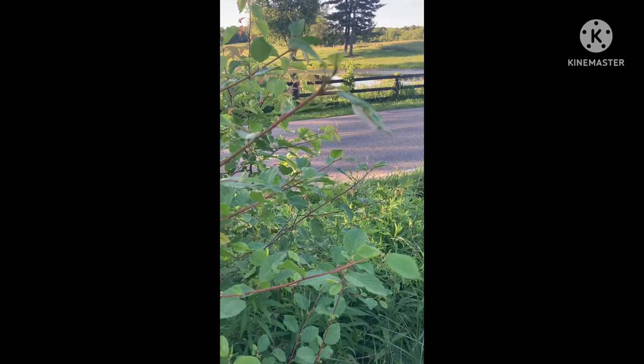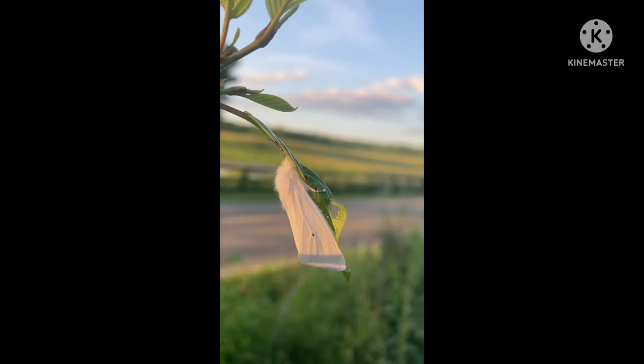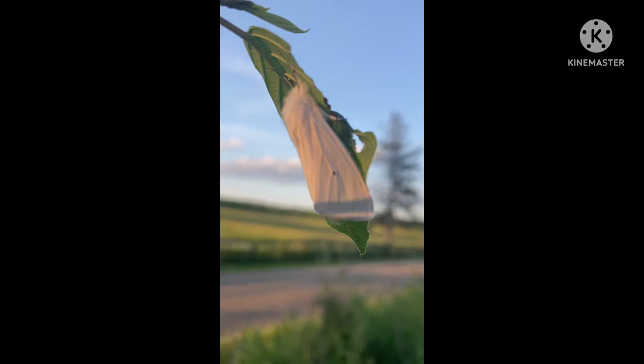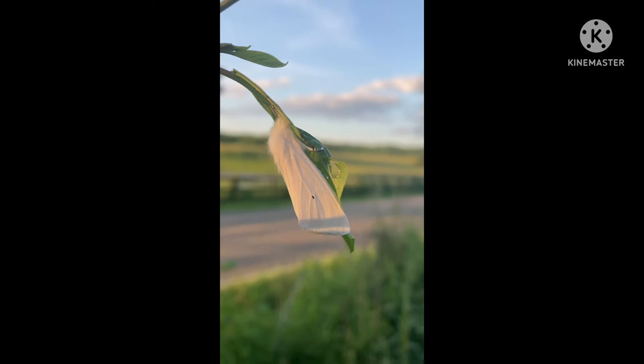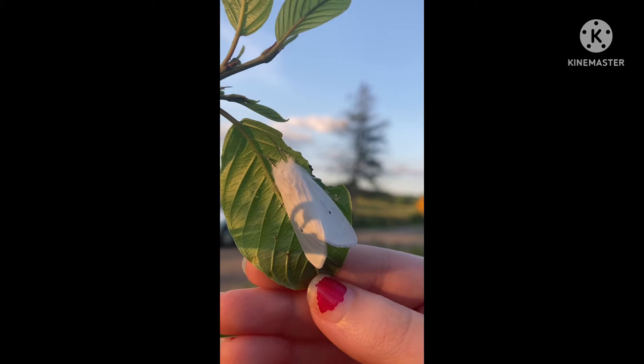I hope whoever is watching this has a good day and stay magical. So I did a bit of research and this used to be a yellow bear caterpillar, and now it is a Virginian tiger moth. Very pretty — and he just sits here on the leaf. Very nice. Let me turn him around.